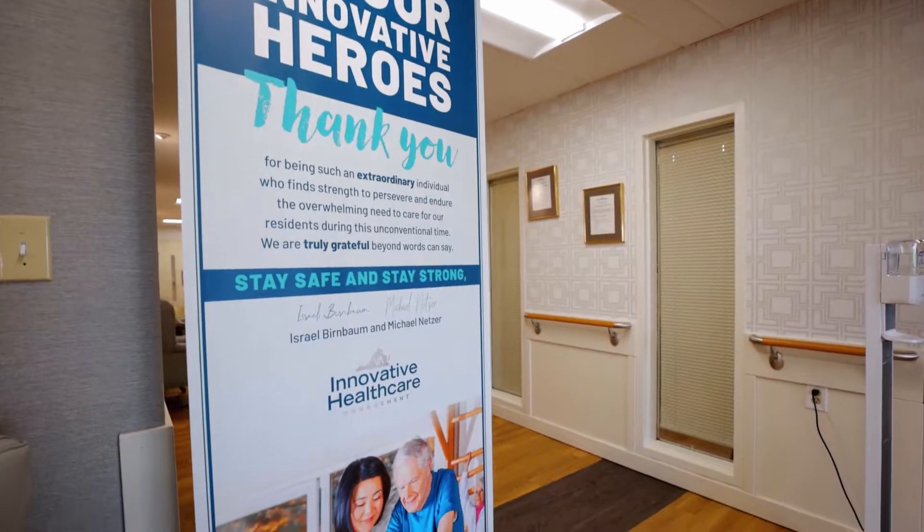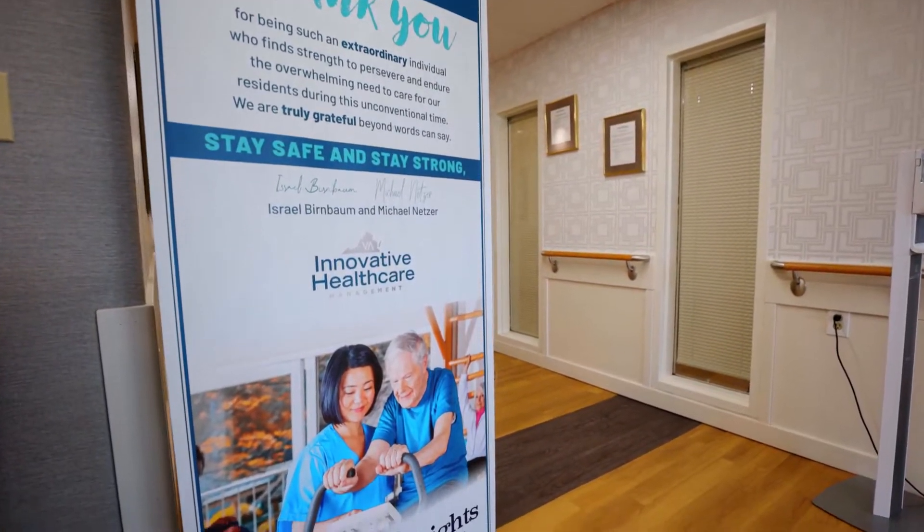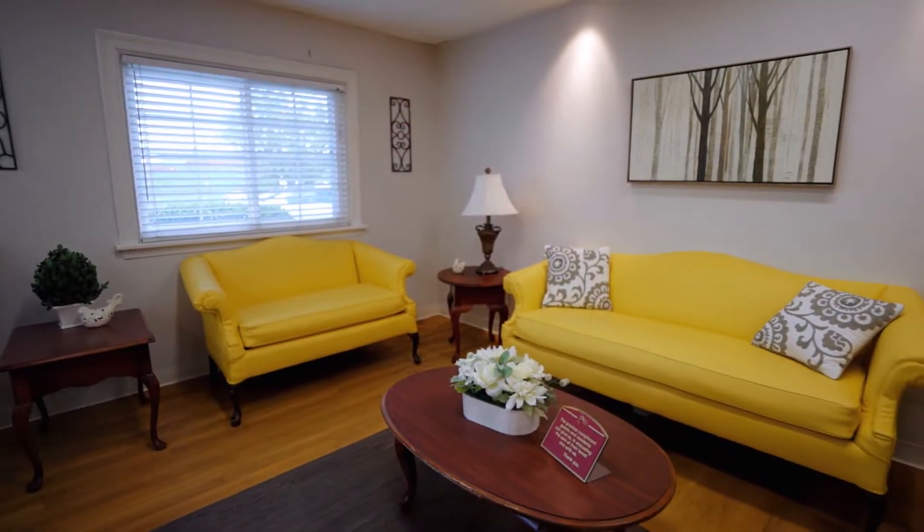We're conveniently located close to John Randolph Hospital and Southside Regional Hospital.